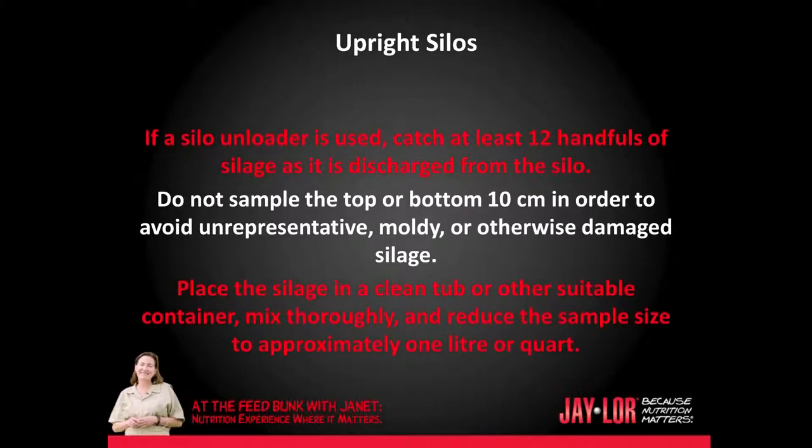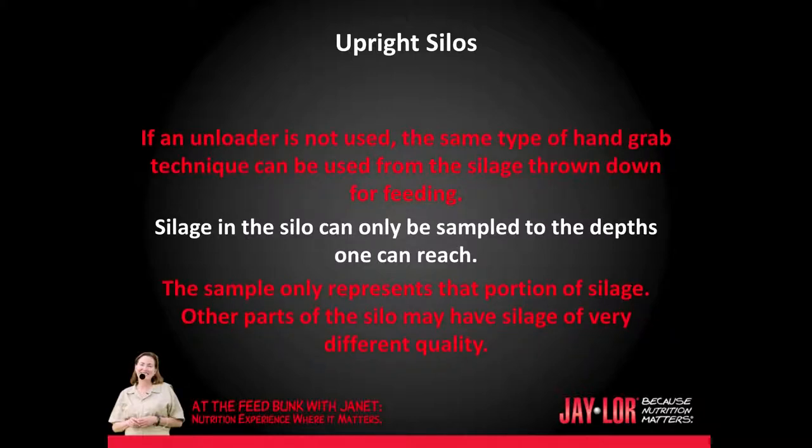If a silo unloader is used, catch at least 12 handfuls of silage as it is discharged from the silo. Do not sample the top or bottom 10 centimeters — about 5 inches — in order to avoid unrepresentative moldy or otherwise damaged silage. Place the silage in a clean tub or other suitable container, mix thoroughly, and reduce the sample size to approximately 1 liter or 1 quart. If an unloader is not used, the same type of hand-grab technique can be used from the silage thrown down for feeding. Silage in the silo can only be sampled to the depths one can reach, and the sample only represents that portion of silage.